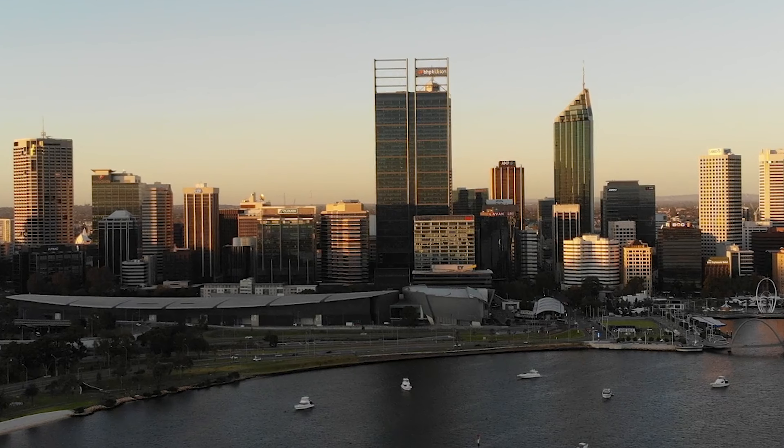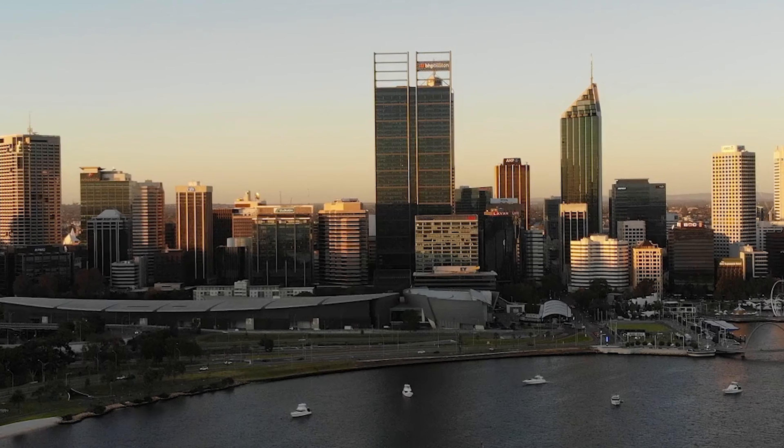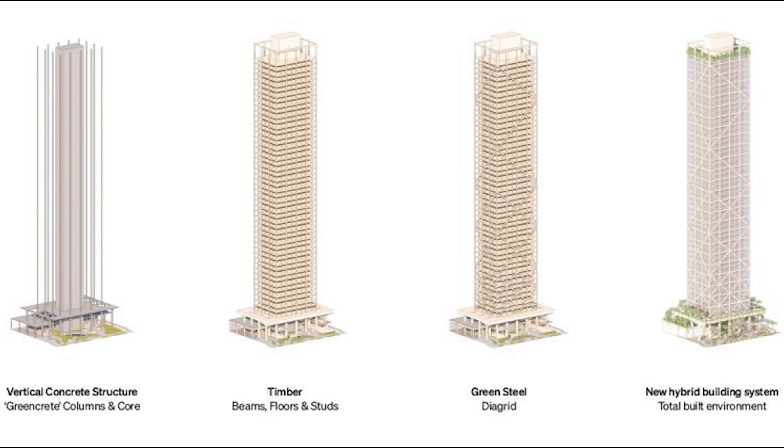To really understand what makes a building sustainable, one needs to go into the technical specifics. Throughout the past 15 years, the commercial construction industry has adopted a new perspective on renewable mass timber, acknowledging it as an appropriate building material for use alongside steel and concrete.